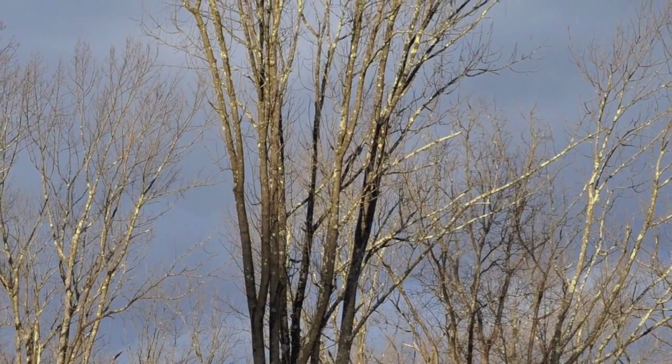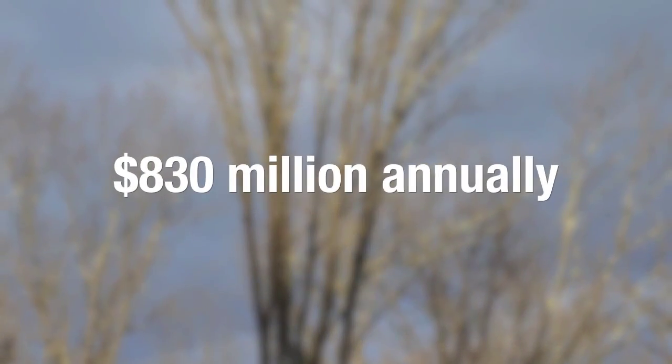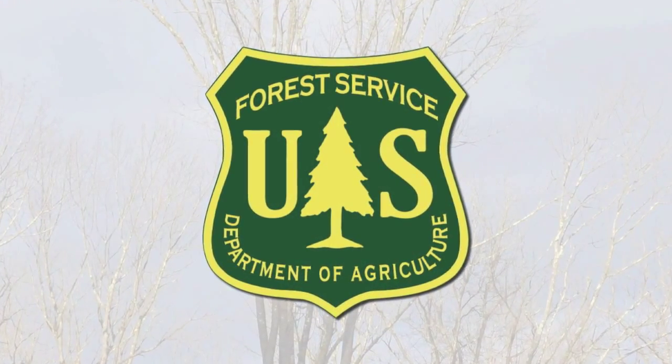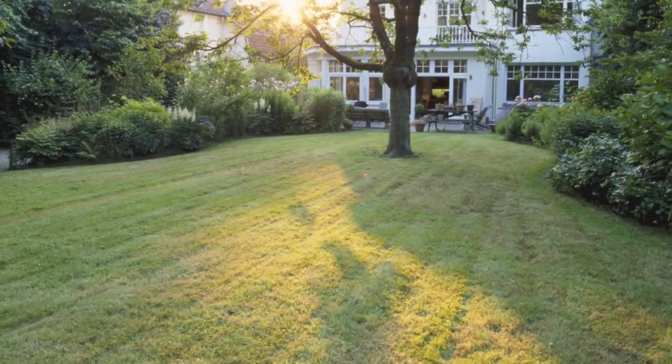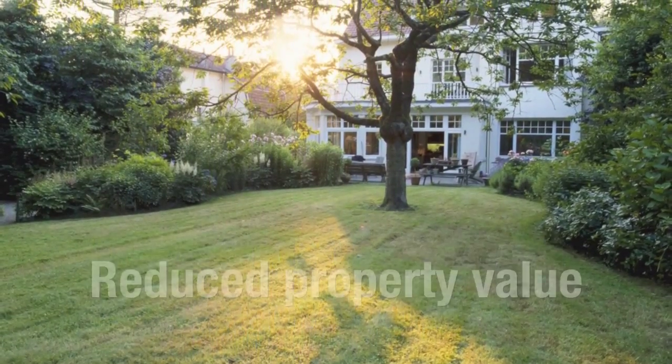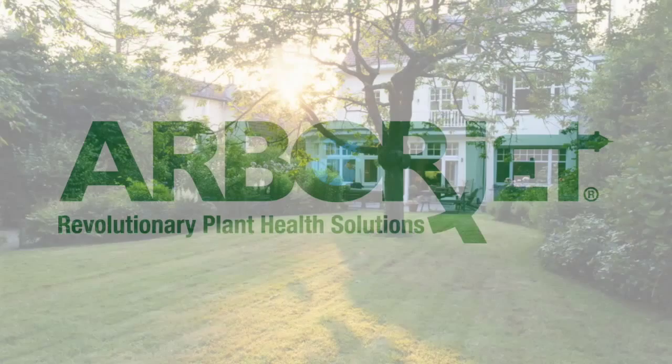The cost of invasive tree pests to residential property value is $830 million annually, according to a recent study by the U.S. Forest Service. The loss of a tree on your property could result in thousands of dollars in reduced property values.